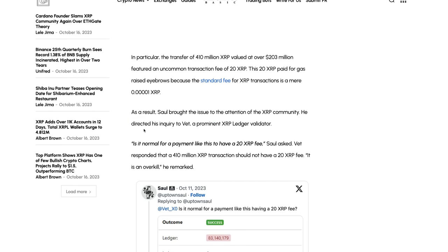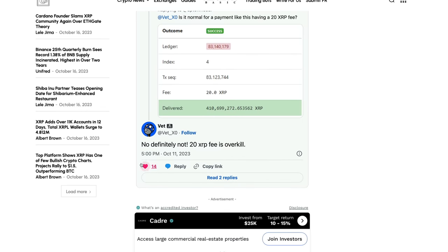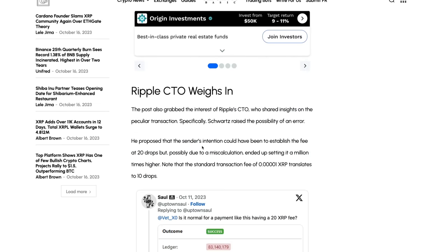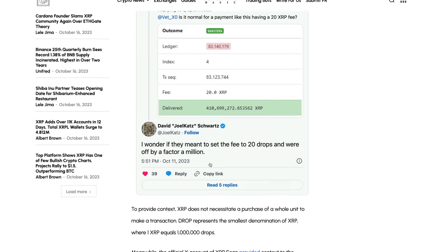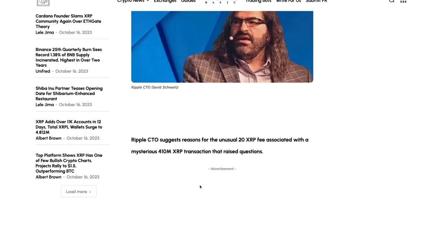Usually the fee is 0.00001 XRP, so not a huge fee. Saul brought this to the attention of the XRP community and asked: is it normal for a payment to have a fee like this — 20 XRP? He posted a screenshot showing it is in fact a 20 XRP fee. The transaction was 410.699 million XRP. Others said no, definitely not — 20 XRP fee is overkill. David Schwartz then commented: 'I wonder if they meant to set the fee to 20 drops and were off by a factor of a million.' He noted they could have intended 20 drops — 0.00002 XRP — but instead paid 20 XRP. It could just be a mistake.